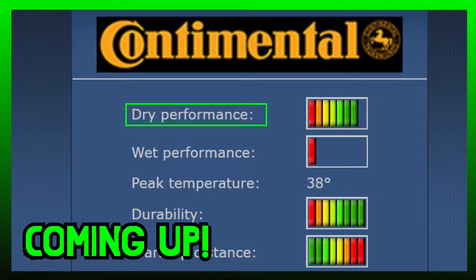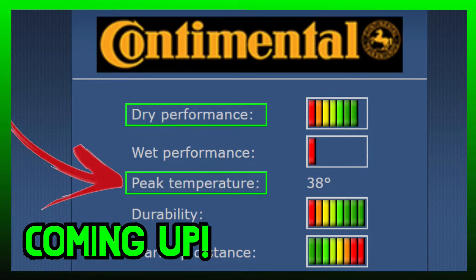Continental is a tire that is focused on dry performance. The tire works really well in hot races or in slightly colder races, but...